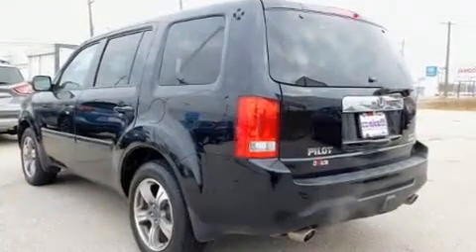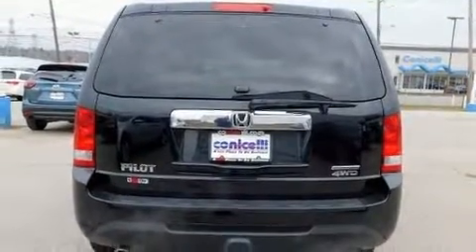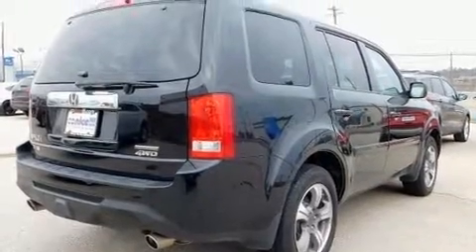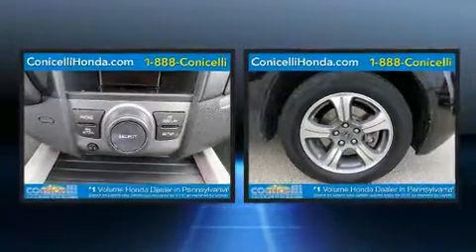Honda prioritized fit and finish, as evidenced by an outside temperature display, power moonroof, heated door mirrors, skid plates, a split folding rear seat, and third row seats that provide an even greater maximum passenger capacity. Premium sound is delivered through seven speakers.